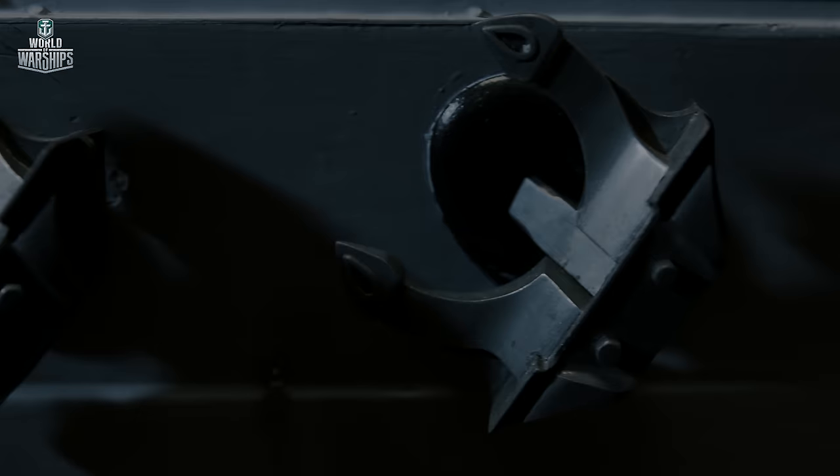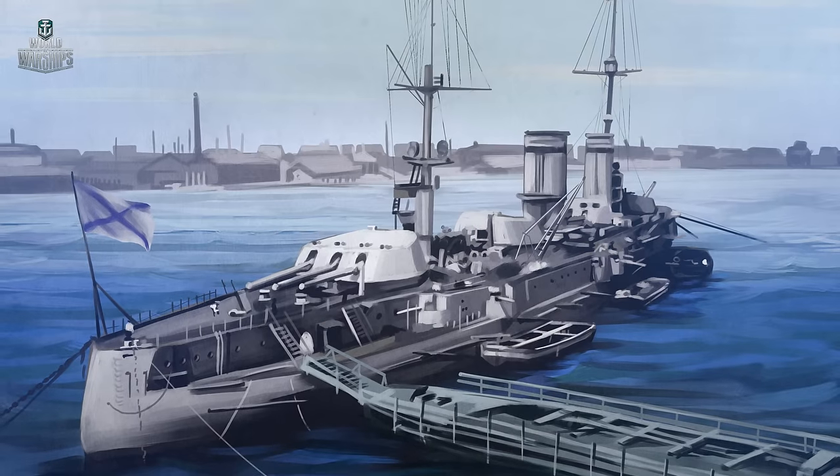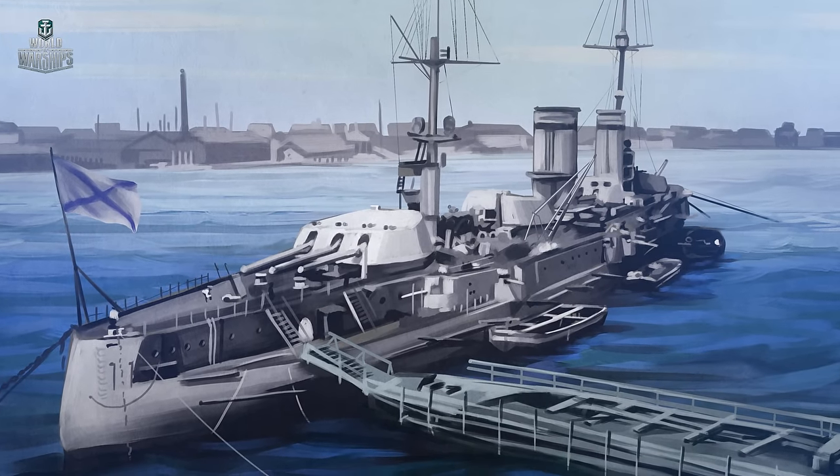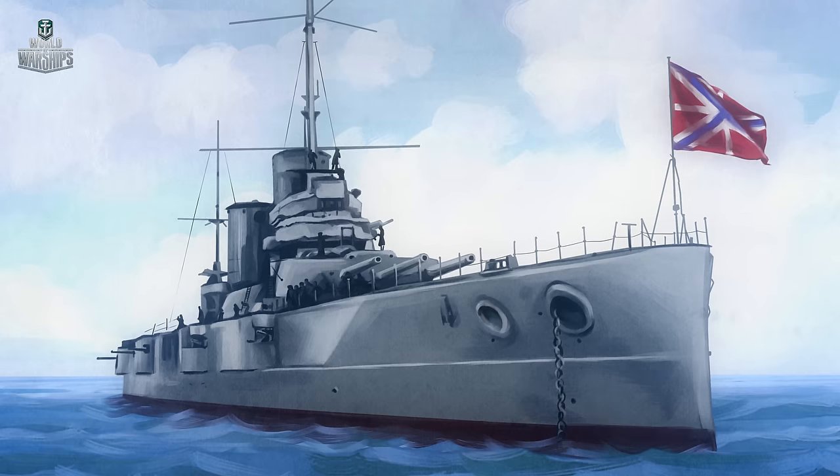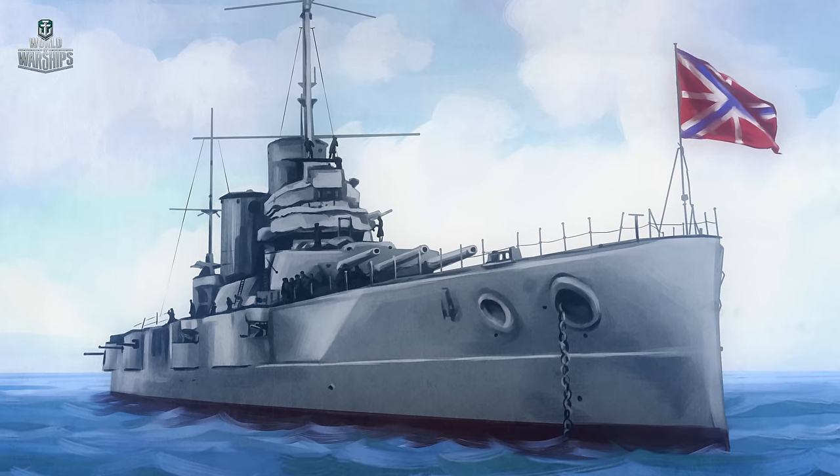Russia also followed the trend. In June 1909, in St. Petersburg, four dreadnoughts of the Russian fleet were laid down. They were the Sevastopol-class battleships—quite powerful for their time.